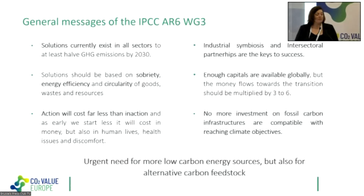The report also shows — I think for the first time so clearly in an IPCC report — that cooperation, partnerships, industrial symbiosis, and intersectoral coordination are key to success. We should not see solutions as belonging to one sector, but think about an intersectorial approach. There is enough capital globally to take the proper measures, but money flows toward transition must be multiplied by three to six. And very clearly: no more investment in fossil carbon infrastructure is compatible with reaching climate objectives, meaning we urgently need more low-carbon energy and alternative carbon feedstocks.